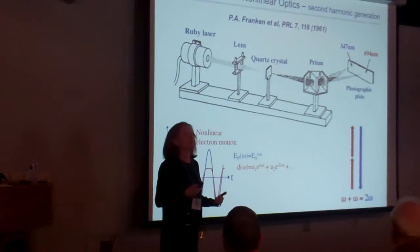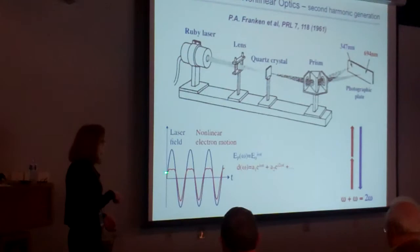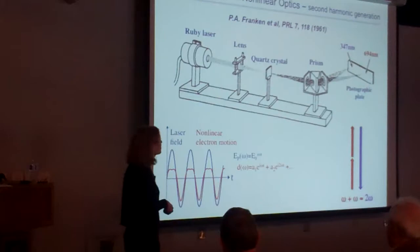The laser field allows you to take an electron and drive it beyond its comfort zone, beyond the harmonic part of its potential. When you drive the electron anharmonically and decompose this anharmonic motion into Fourier components, you need not only the fundamental frequency, but also the second harmonic and higher present in the emitted radiation.